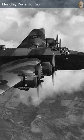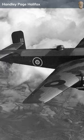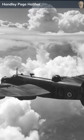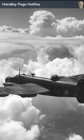The Handley Page Halifax was a formidable British four-engine heavy bomber, instrumental in the Royal Air Force's World War II efforts. Developed to meet the need for a long-range bomber capable of carrying significant payloads, the Halifax boasted advanced features like a fully enclosed power-operated dorsal turret.